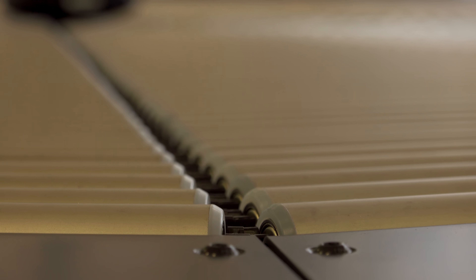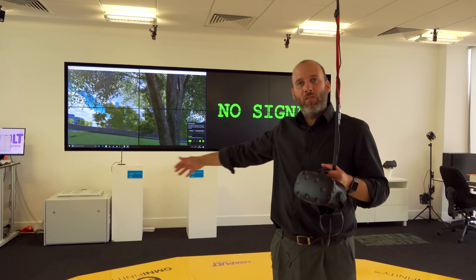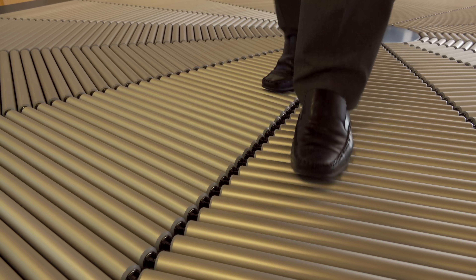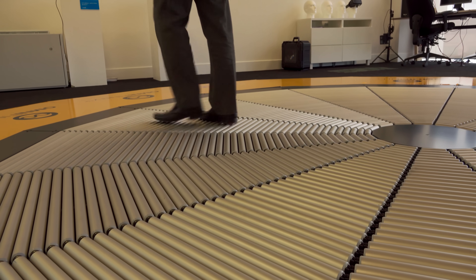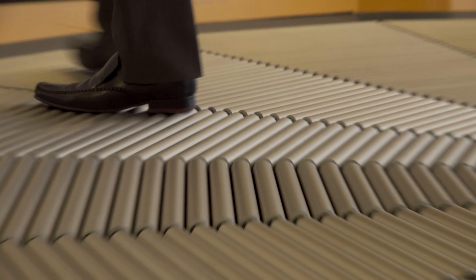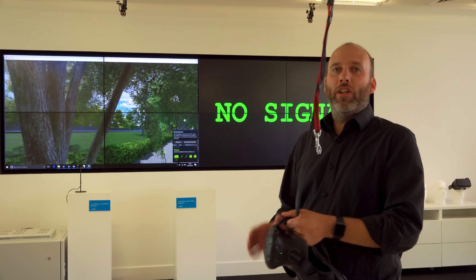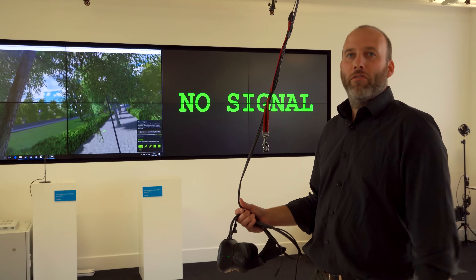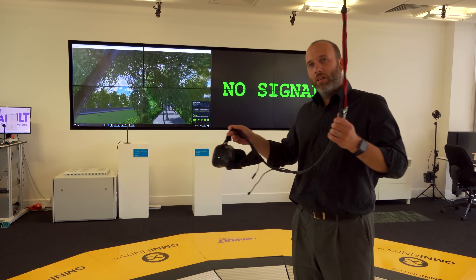We've got really good positive interactions. People were jumping on, and within five minutes they're naturally walking around. We map out a chaperone boundary, which Vive and Oculus users will be familiar with, so as you get towards the edge of the Omni deck you can see that. We can increase the speed of the deck, so if you have a large stride, we can increase the speed so you never reach the edge. We're not doing the kind of things the military were doing — running, jumping and crawling — that's somewhat outside our area of research.